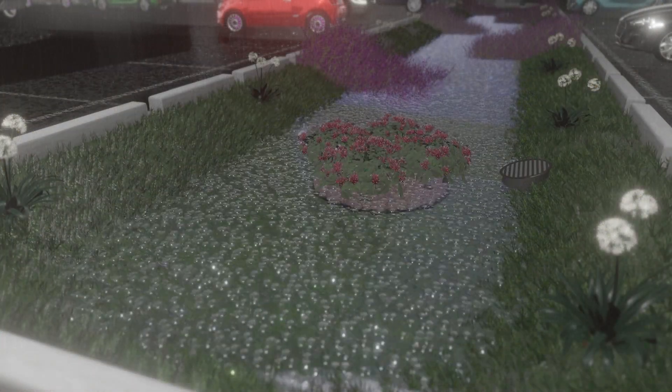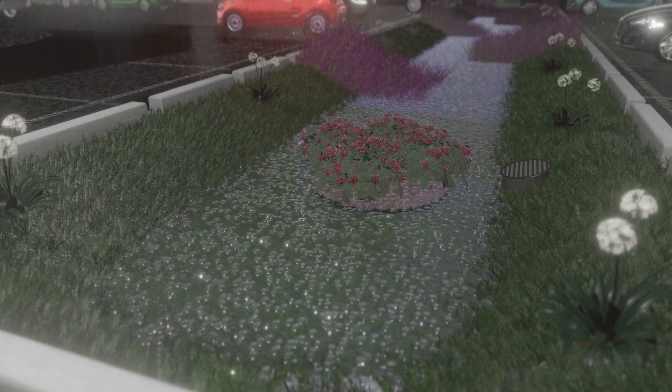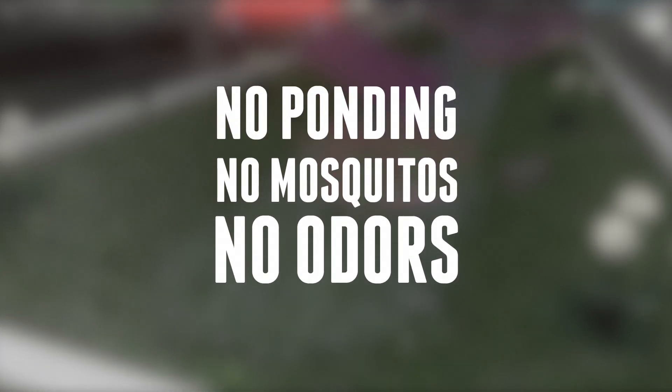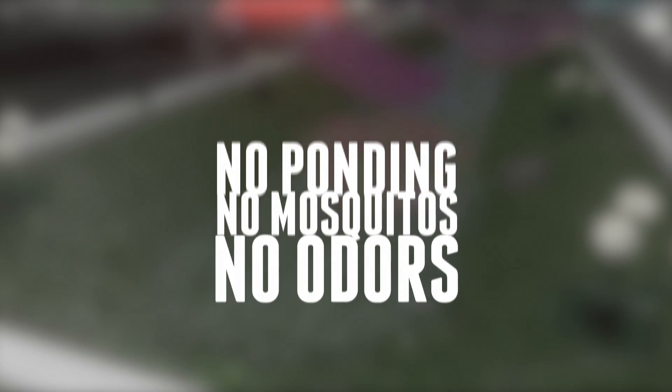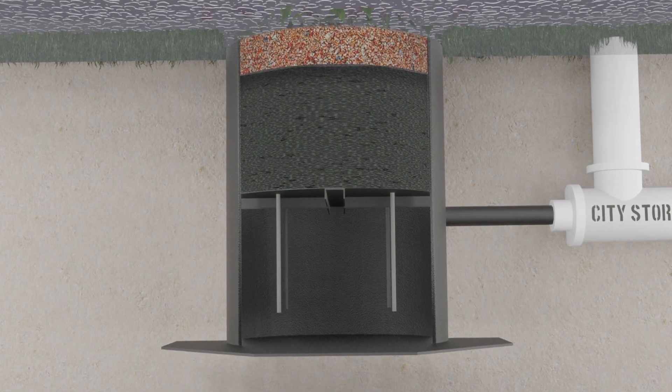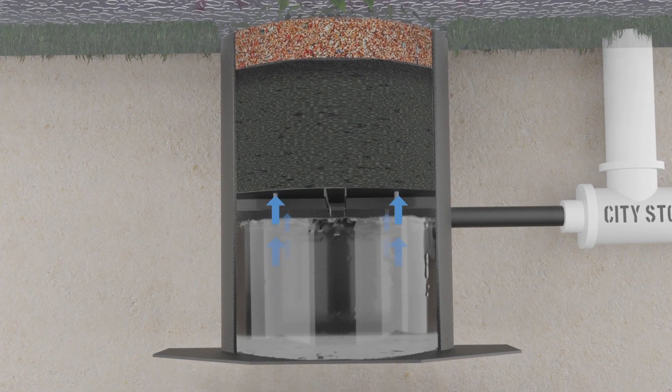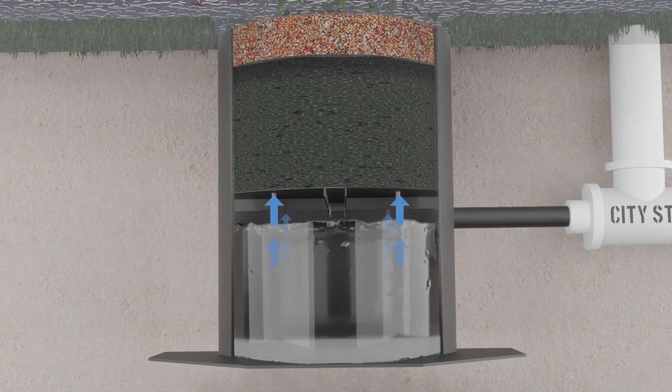When the storm subsides, the Aquaponic continues to filter pollutants until no standing water remains in the bioswale — no undesirable ponding, no pesky mosquitoes, no noxious odors. Because the Aquaponic filters stormwater and utilizes capillary action to sustain the vegetation above, it makes this innovative technology truly unique.